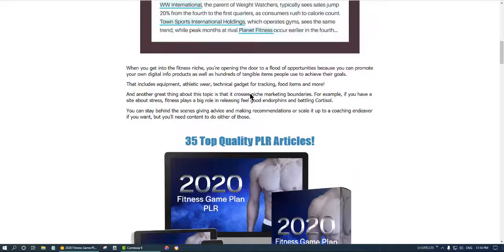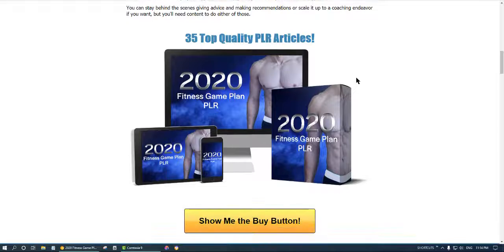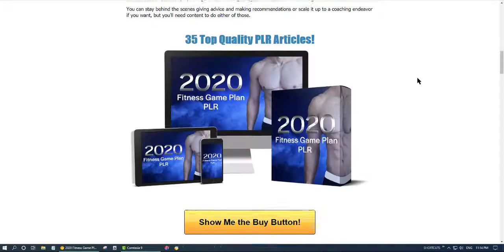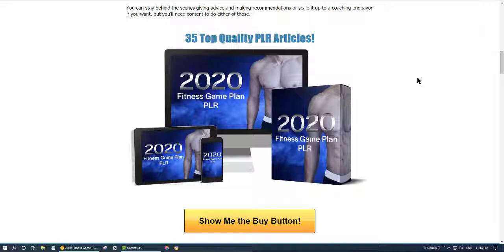Hello guys, in this video I titled it as a review for the product Fitness Game Plan PLR. But I see a lot of people creating reviews and giving bonuses, and I wanted to give you something special and unique. I found good products that launched, and because you already searched on YouTube for a review of this product, you are about to use it to make money online or generate commissions.